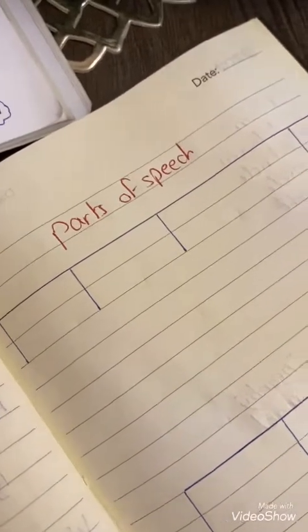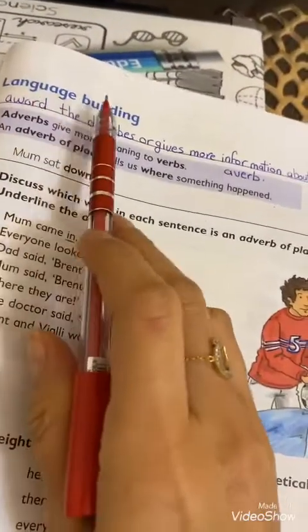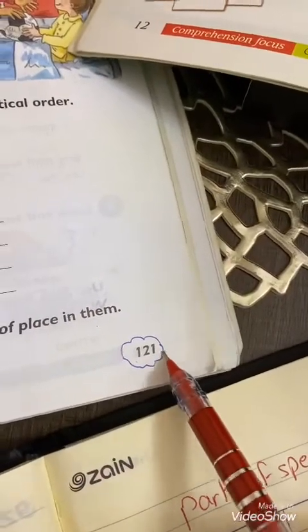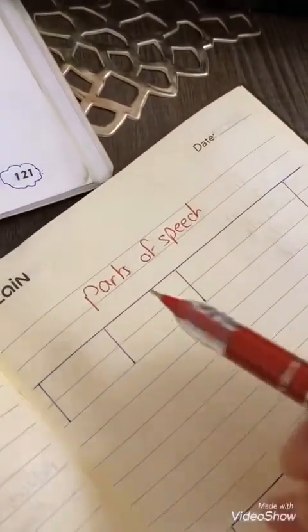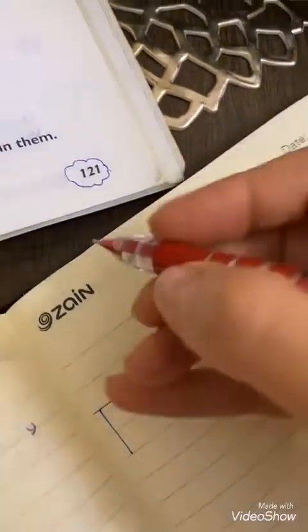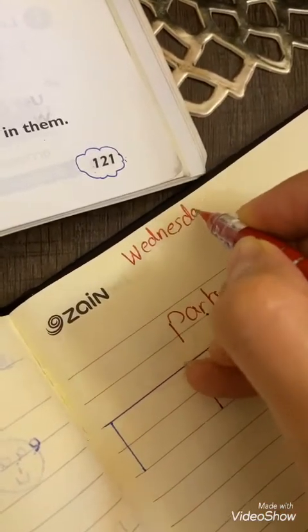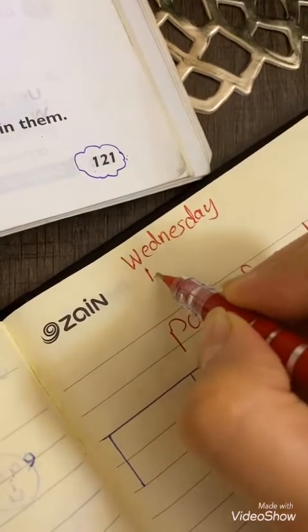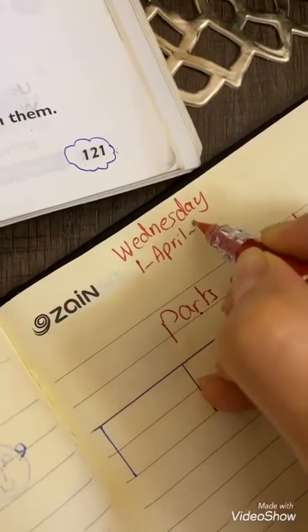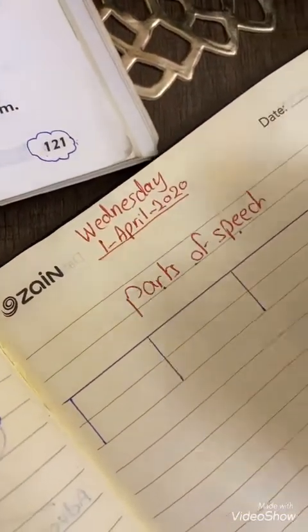Hello grade 4, how are you today? Our lesson today is language building, page 121. We will start here. Do you remember parts of speech? Today is Wednesday and the date is the first day of April 2020. A quick revision.